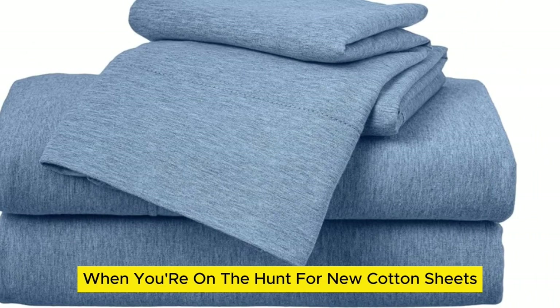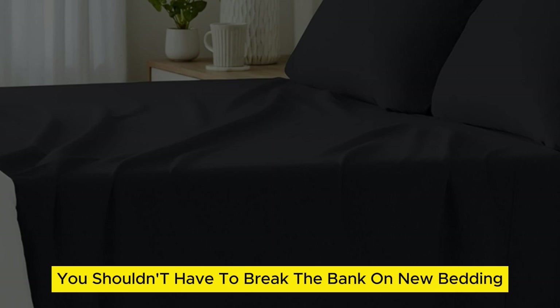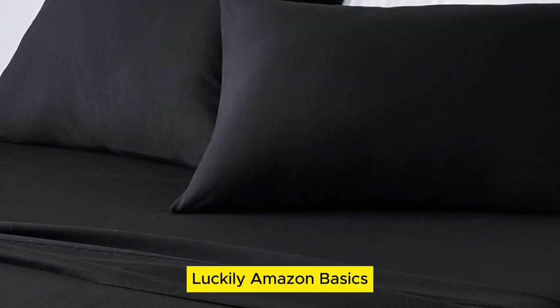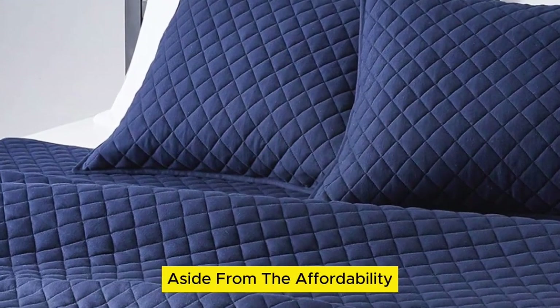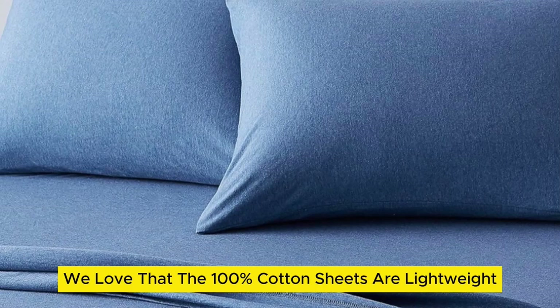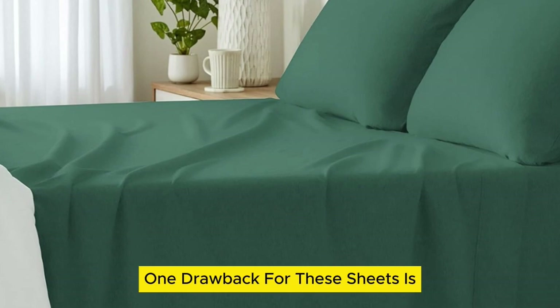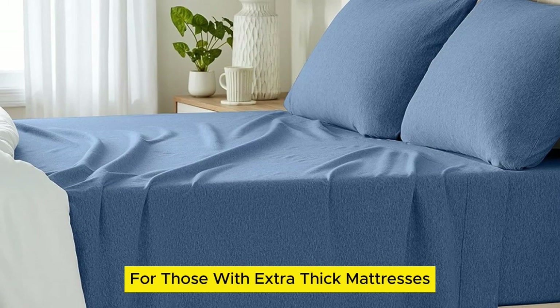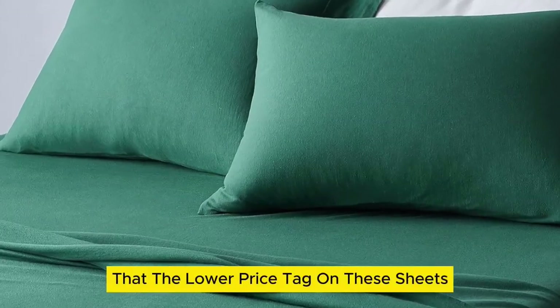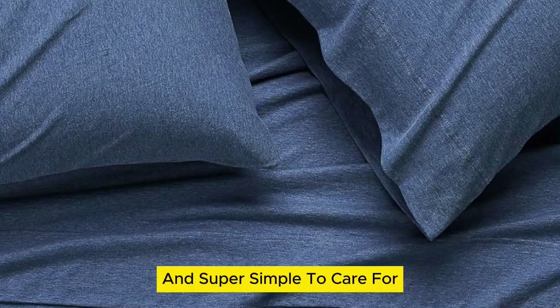When you're on the hunt for new cotton sheets, the purchase can feel prohibitively expensive at times. However, you shouldn't have to break the bank on new bedding. Amazon Basics cotton jersey sheets are super comfortable and don't require you to drain your wallet. Aside from the affordability, the 100% cotton sheets are lightweight, making them a viable option for any season. They only fit onto mattresses up to 14 inches thick, but the lower price tag doesn't come at the expense of quality. Their stretch jersey knit is soft, breathable enough for warm weather, and super simple to care for.